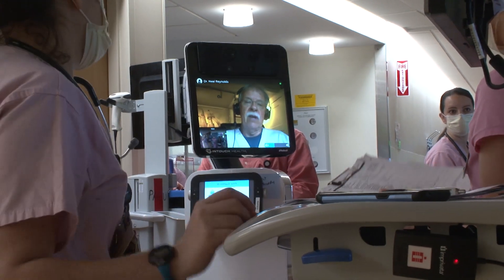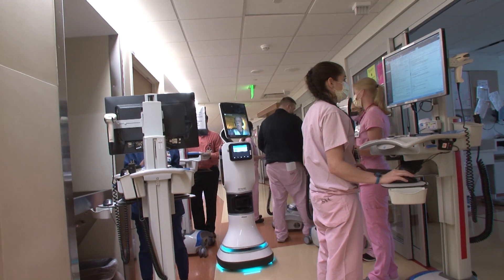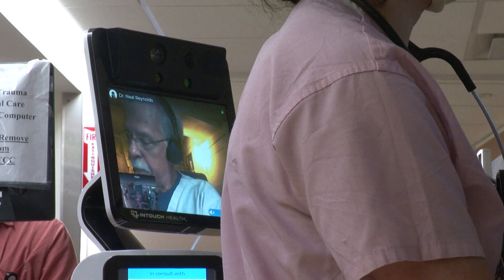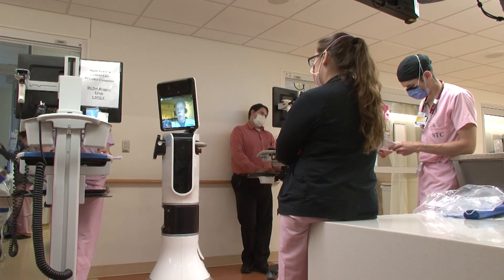Dr. Reynolds, whose age puts him in the high-risk group, can communicate directly with patients without risk of becoming infected himself. We make team rounds — outside the room and sometimes inside the room, with the nurse, pharmacist, infectious disease, nutrition, physical therapy, and social worker. We all make rounds together. It's no different than when I'm there physically versus virtually. The medical system has seen tens of thousands of patients using telehealth technology.